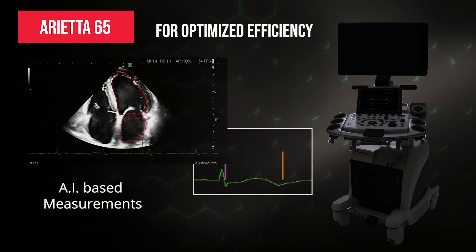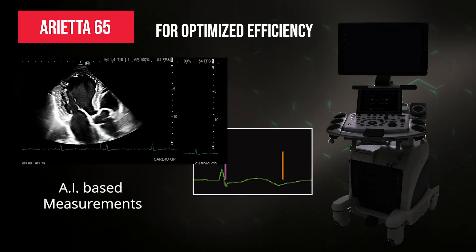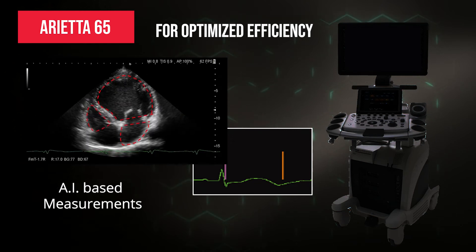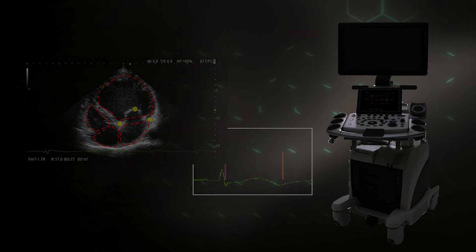For optimized efficiencies, Arieta 65 supports clinicians with premium anatomical intelligence functions to achieve greater accuracy at higher speeds for routine echocardiography.